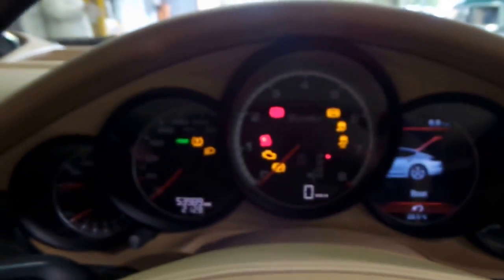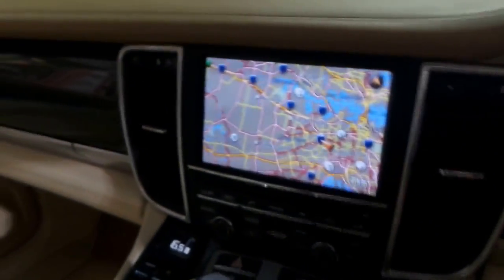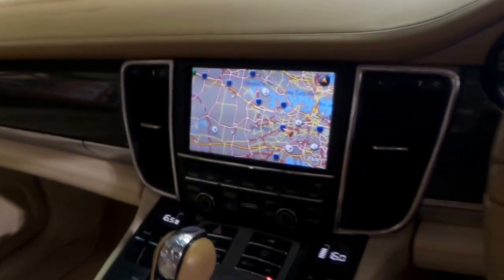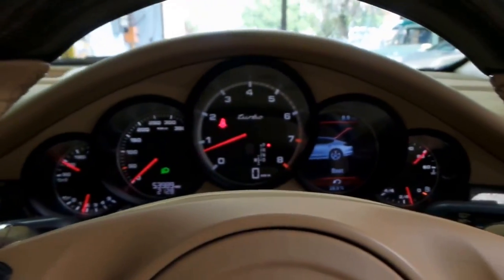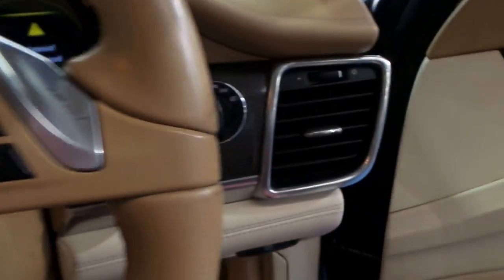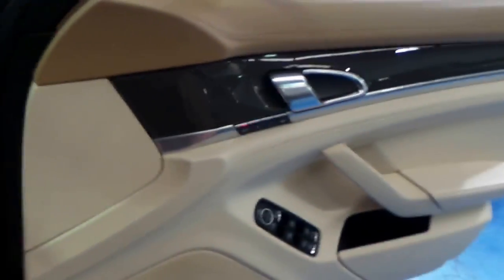We'll start it up. There's your navigation, reverse camera. Obviously, it's got parking sensors front and back. It's got the Bose sound system, memory electric seats, and the beautiful two-tone bay and cream interior.